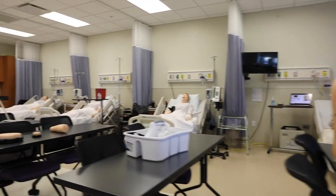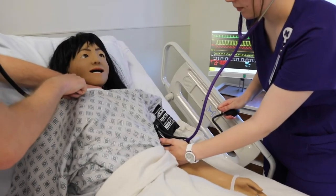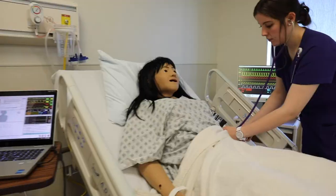In the nursing labs, we have numerous nurse simulators. These simulators have heart and lung sounds. Nursing students can also check pulses, blood pressure, and perform procedures on these lifelike simulators.